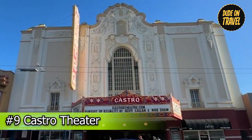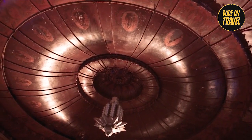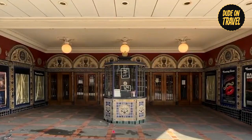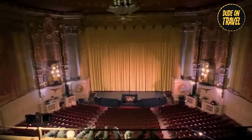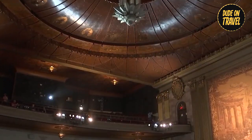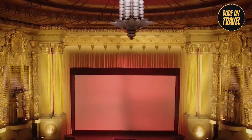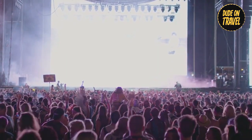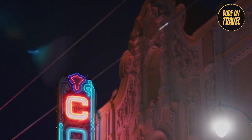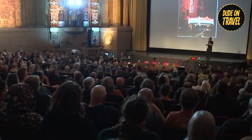Number nine: Castro Theater. Step inside the iconic Castro Theater, a grand movie palace with Spanish Colonial Baroque architecture, and take a journey through cinema history. With its grand facade and ornate interior, the theater is a stunning tribute to an earlier era of cinema. Inside, you'll be transported to a world of glamour where classic films and modern masterpieces are brought to life on the big screen. Whether you're a film buff or simply looking for a memorable night out, the Castro Theater promises an unforgettable experience.